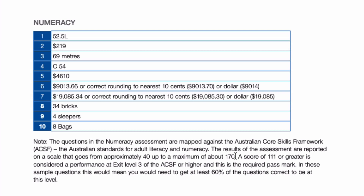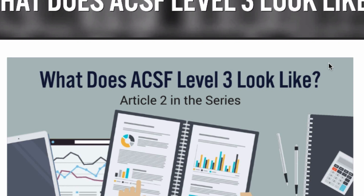So it's a little vague, but it goes on to say a score of 111 or greater is considered at performance exit level 3 of the Australian Core Skills Framework. What does that mean? Again, it means you need to get at least 60% of the questions right — 18 out of 30 — in order to reach the pass mark. If you're interested in more detail, I'll provide a link near this video where you can check this out.